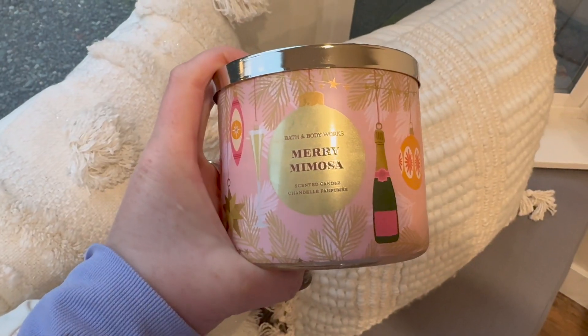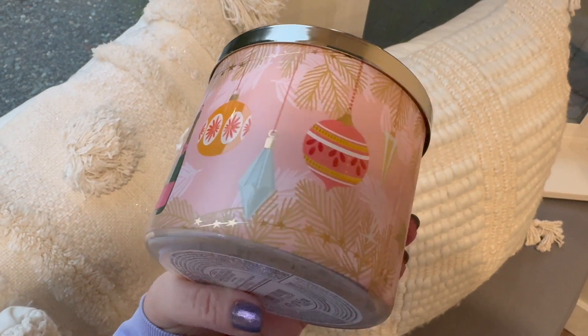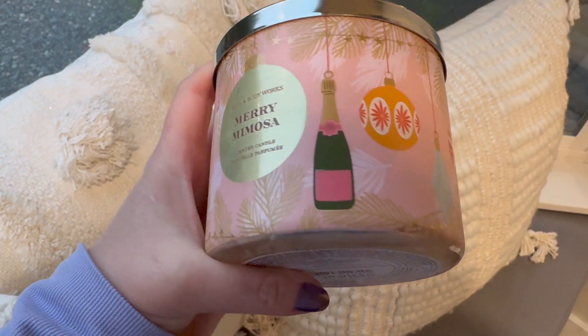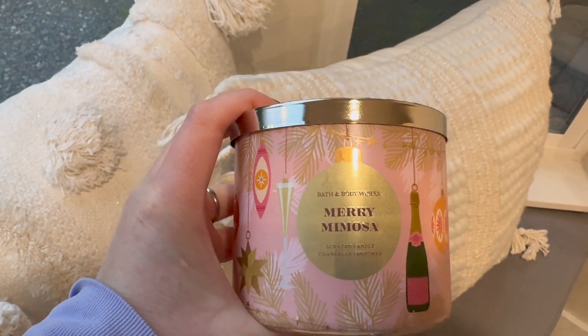Still from the same collection with matching lids, we have Merry Mimosa. This one is described as sparkling champagne, red apple slices, and iced sugar crystals — the packaging is stunning. It's kind of like a Cranberry Pear Bellini or Champagne Toast — that light, bright scent that is very different for this time of year, but I love it.